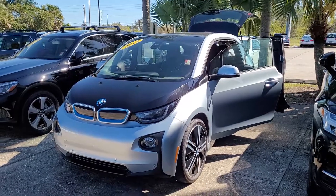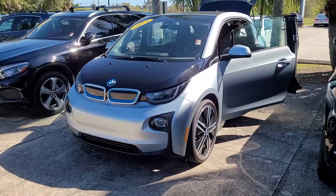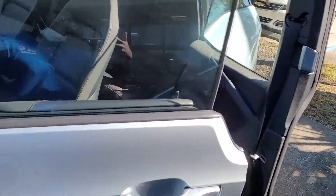Hello, I'm Jonathan from Subaru Volvo in Melbourne. I just want to show you this 2014 BMW i3 — a really nice electric vehicle. This one has the extended range.